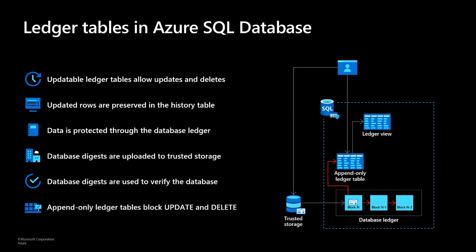We also have append-only ledger tables, which are very similar. The primary difference from updatable ledger tables is that we block updates and deletes at the API layer, meaning a privileged user such as a DBA can't issue an update or delete inside of Azure Data Studio and modify data. So both patterns are available.